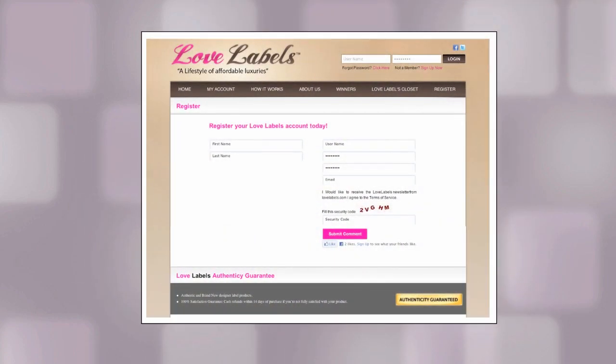Here's how it works. First, create an account at Lovelabels.com. It's completely free and takes less than 30 seconds.